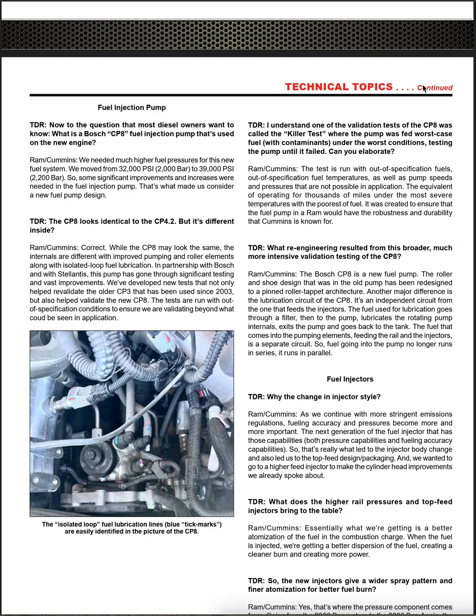TDR asked what re-engineering resulted from this intensive validation testing. Ram Cummins answered: 'The Bosch CP-8 is a new fuel pump. The roller and shoe design in the old pump has been redesigned to a pinned roller tappet architecture. Another major difference is the lubrication circuit — it's an independent circuit from the one feeding the injectors. The fuel used for lubrication goes through a filter, lubricates the rotating pump internals, exits, and goes back to the tank. The fuel feeding the rail and injectors is a separate circuit — it runs in parallel, not in series.'